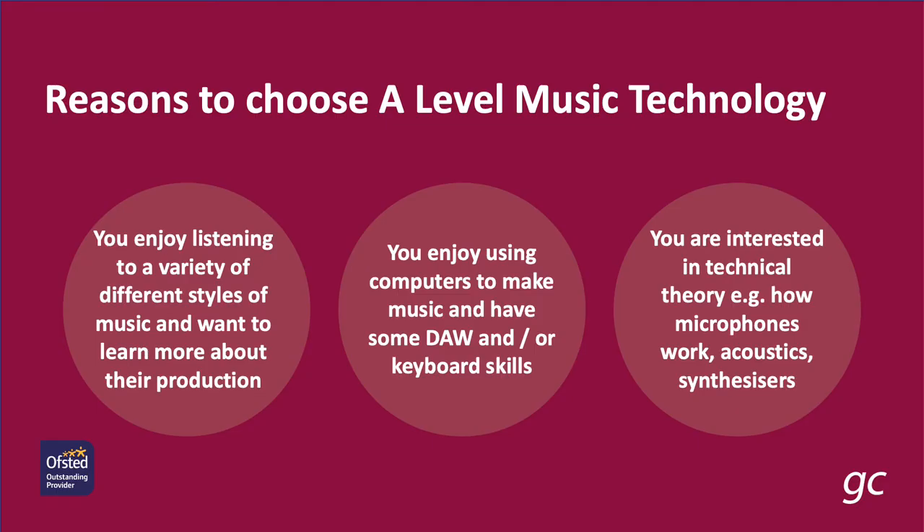Some reasons you might choose to study A-Level Music Technology: you enjoy listening to a variety of different styles of music and want to learn more about their production. You probably enjoy using computers to make music, whether from experience at school or outside, and have some DAW — digital audio workstation — skills, such as Logic, GarageBand, or Cubase, and be able to pick out a few things on the keyboard. You also might be interested in technical theory, such as how microphones work, acoustics, or synthesizers, and you'll learn more about all of this when you study the course.